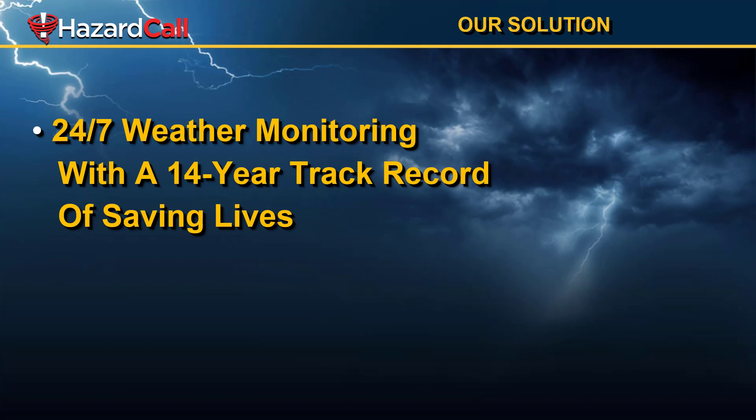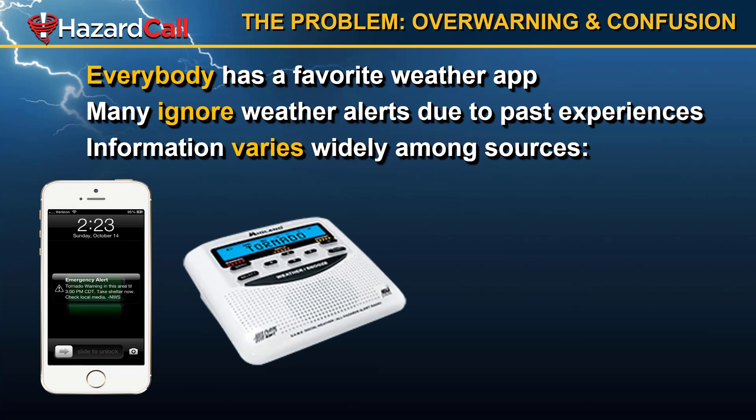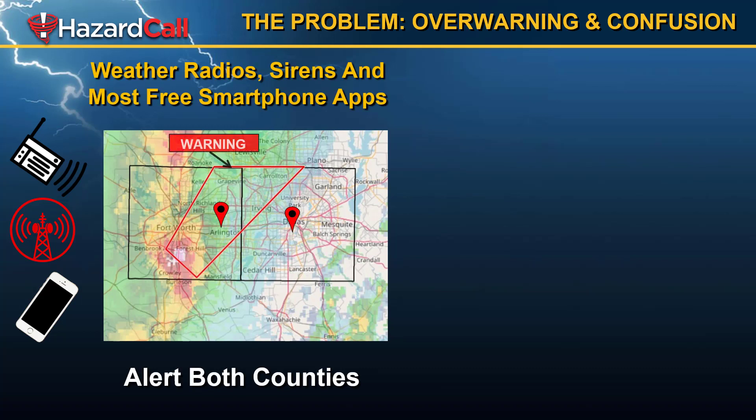As far as the weather goes, our weather solution is a 24x7 weather monitoring process with a 14-year track record of saving lives. The problem we know in weather is that there's over-warning and confusion. While everyone may have their favorite app or place to get weather information, sometimes it's not consistent. What you hear on the TV may be different from what you hear on the weather radio or from the outdoor siren, and that causes people to be confused, not sure if they should take action. And when the next storm comes, they say the last storm didn't really bother me, so I'm not going to worry about the warning I'm getting for this storm.